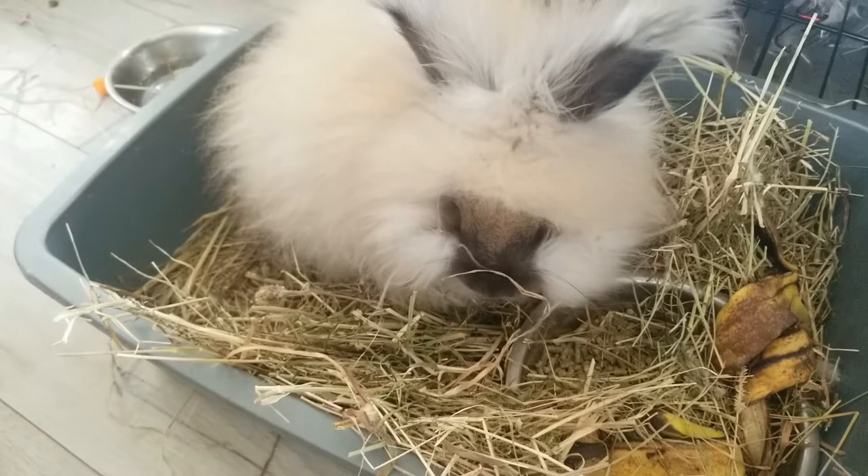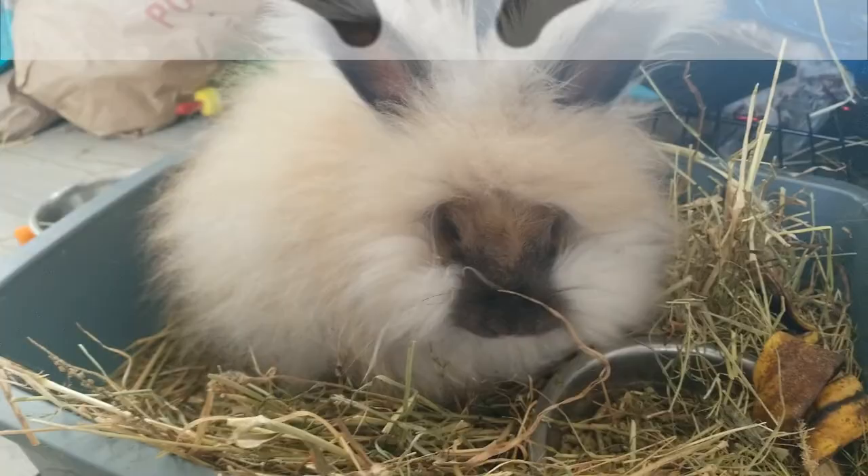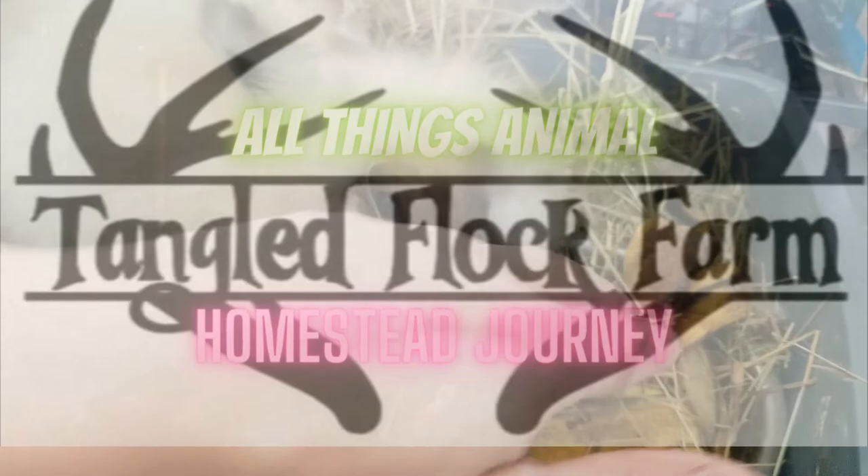All right, so meet Bambi. Bambi's our little English Angora bunny, maybe about 11 weeks old. Look how cute!